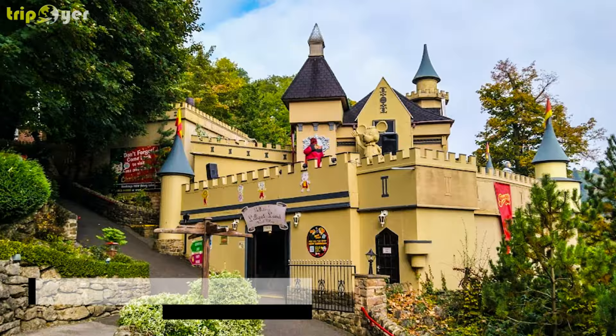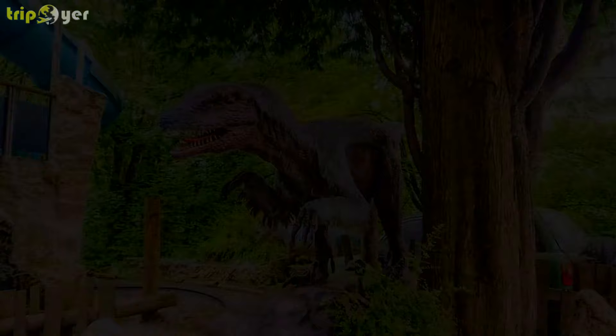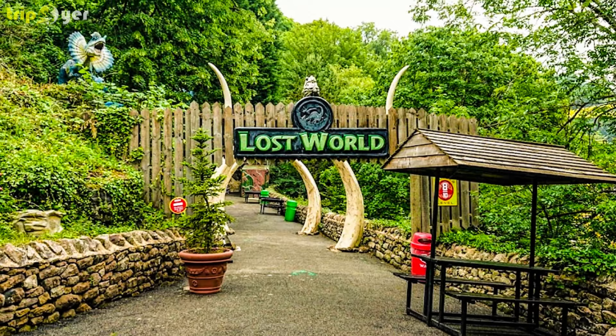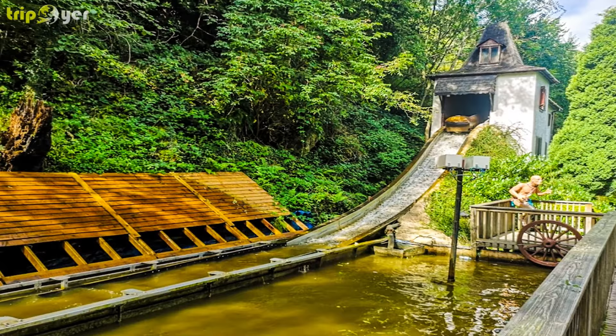Number 10: Gulliver's Kingdom. In Matlock Bath, Gulliver's Kingdom is a theme park aimed towards families with children aged between 2 and 13. It opened in 1978 and was the first of three Gulliver's Travels-themed attractions in England. You will be able to ride roller coasters, including the steel-built switchback, as well as a cycle monorail, fairground-style amusements, and water rides. The attraction is also set on a sharp hill and has distant views over the Heights of Abraham.